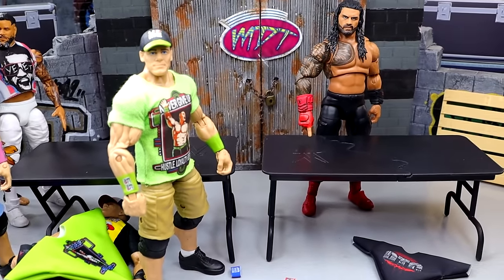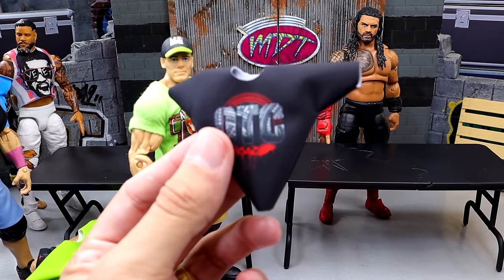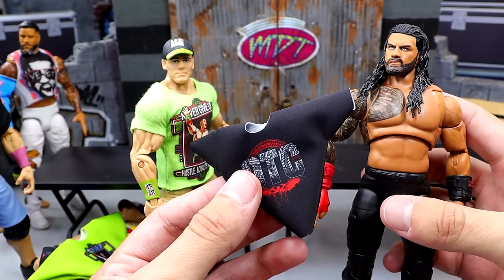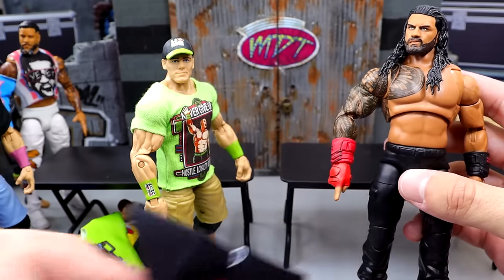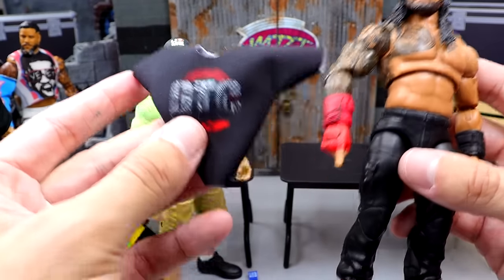The last shirt we got is going to be the OTC Original Tribal Chief shirt, and we're going to be putting this on the Ultimate Edition Roman Reigns. So I'll take a moment and then come back with all of these figures fixed up besides our Jey over there. I got to get an extra Jey, fix these figures up, and we'll come right back.